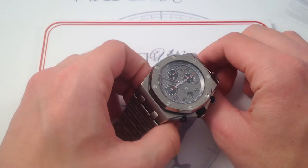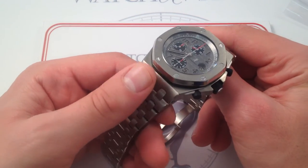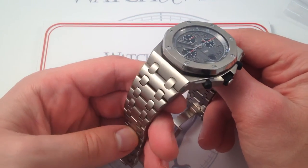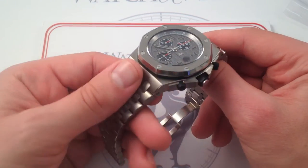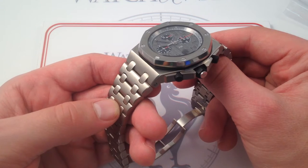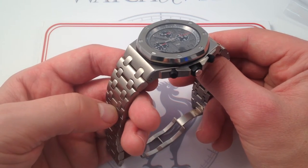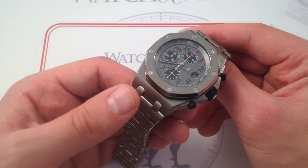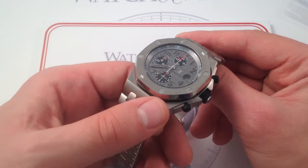This watch, reference 26170ST, is a bit of an anomaly in as much as it's a Royal Oak Offshore on a full bracelet. They're usually on straps, and in titanium, it features a full titanium bracelet to match. The combination of the titanium case and the full titanium bracelet makes this an extraordinary example of an uncommon and uncommonly desirable Royal Oak Offshore.